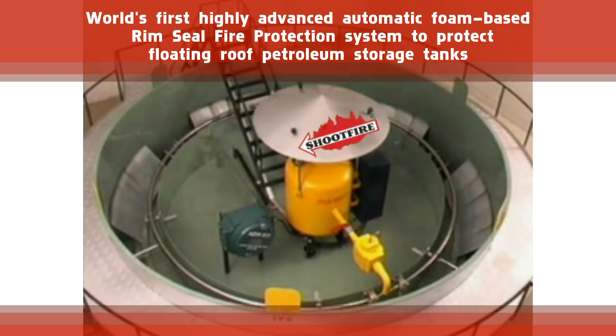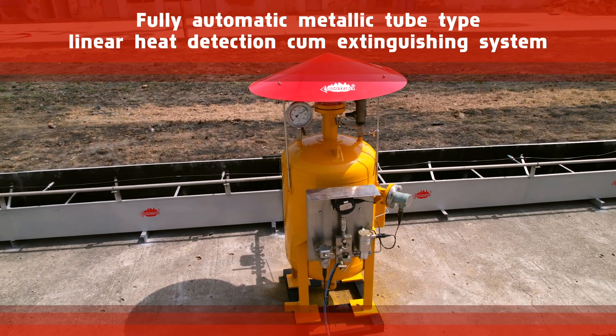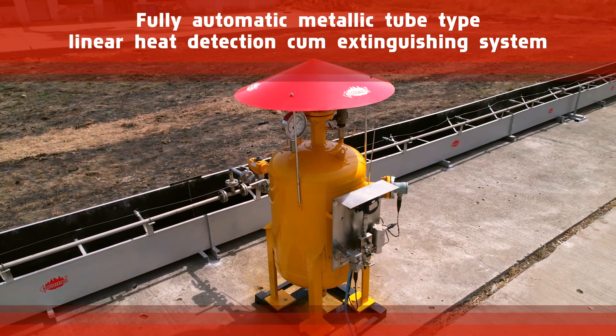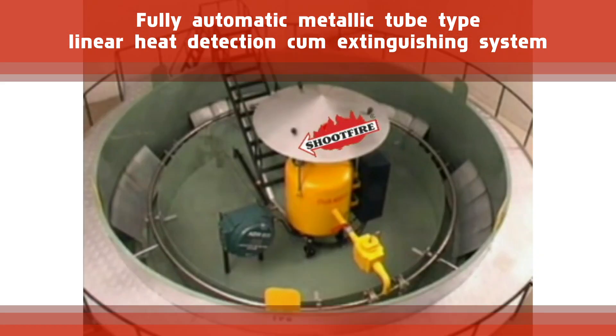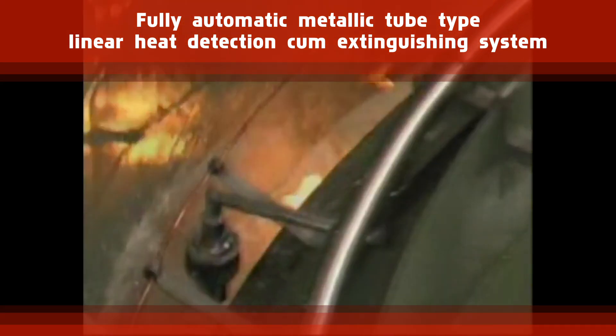The system is designed to protect floating roof petroleum storage tanks. It is a fully automatic metallic tube type linear heat detection and extinguishing system, designed for extremely fast detection and extinguishing of rim seal fires as per international safety standards.